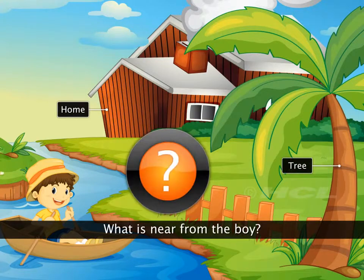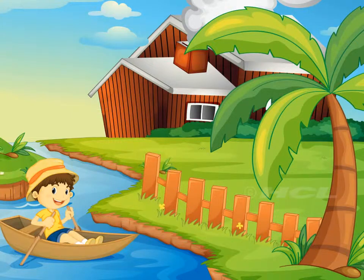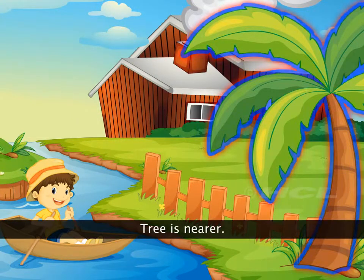What is near to the boy — home or tree? The tree is nearer.